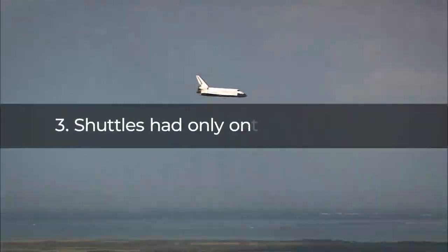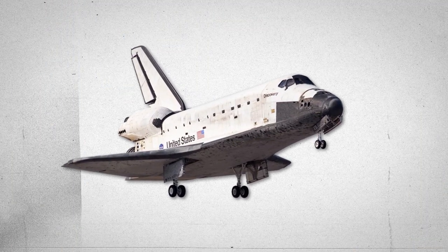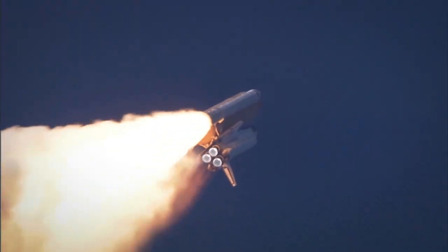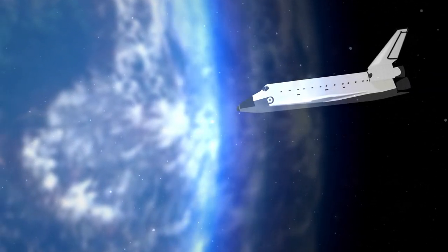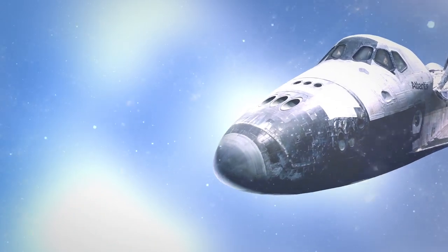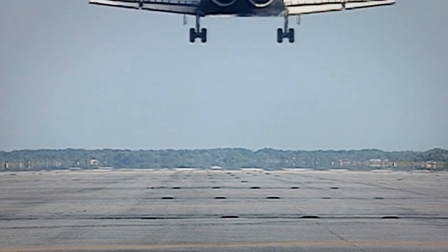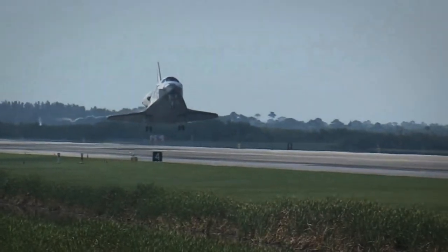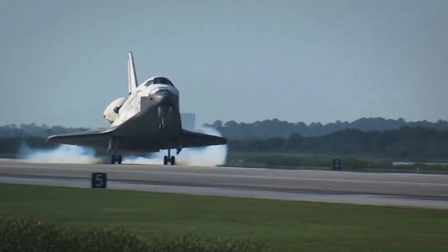Fact 3: Shuttles had only one chance to land. Although space shuttles look a lot like planes, they have an important difference. Shuttles used up all of their fuel during takeoff and space maneuvering. Therefore, when re-entering the atmosphere during descent, the shuttles could not use any engine power for maneuvering. Basically, they turned into gigantic, multi-ton gliders. This made the landing extremely risky. While planes can abort a landing and go around for another try, shuttles did not have that luxury — they only had a single chance to land.